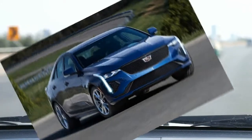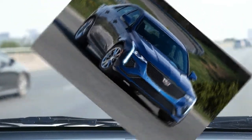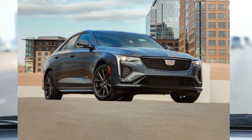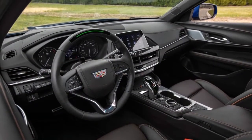What's new for 2023? Cadillac's entry-level model sees no significant changes for 2023, but three new colors — Radiant Red Tint Coat, Argent Silver Metallic, and Midnight Steel Metallic — spice up the exterior color palette.